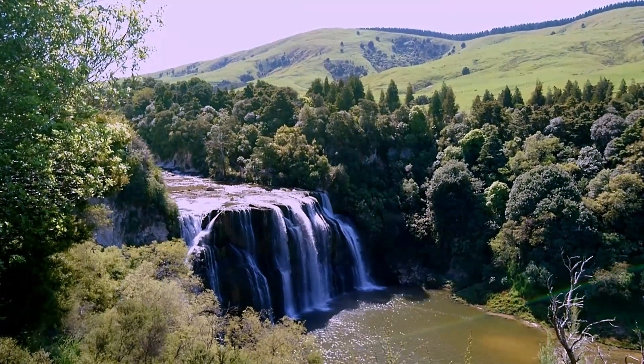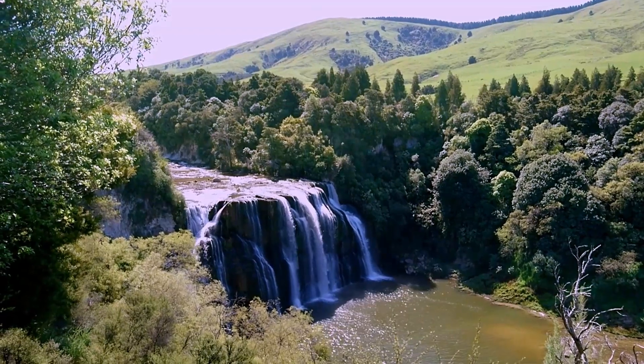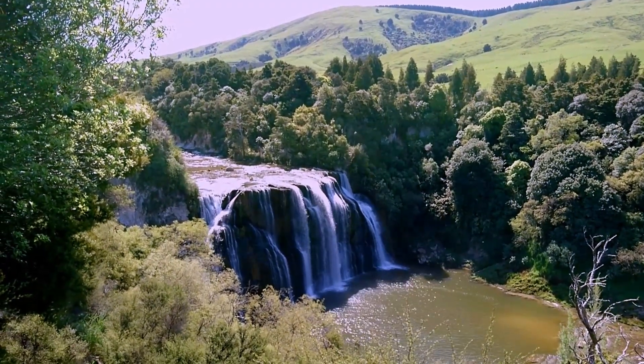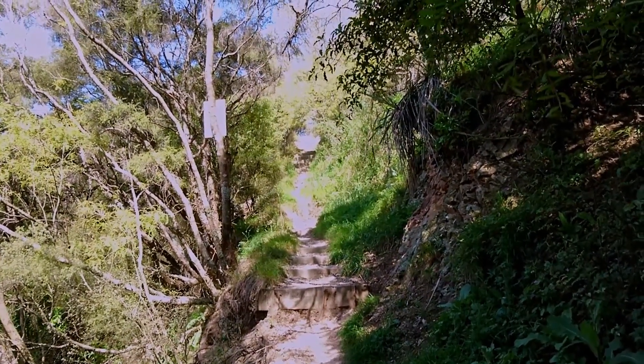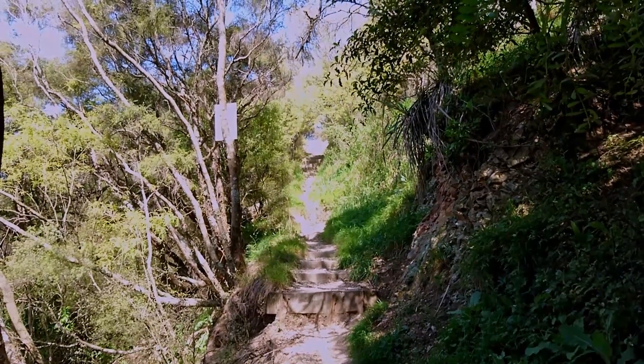There you go — the Waihe Falls. Much more impressive than the ones I went to last week.